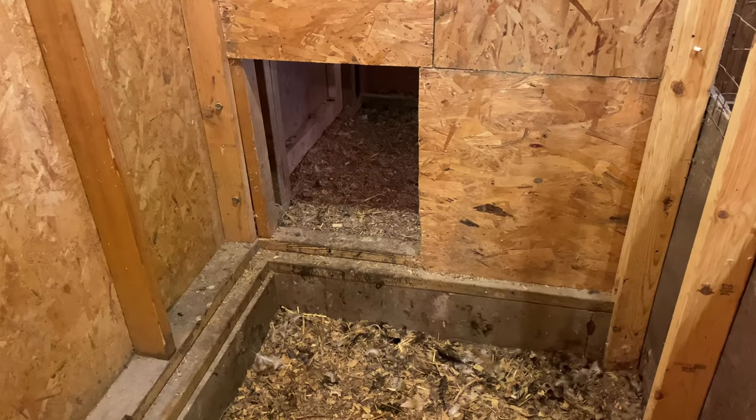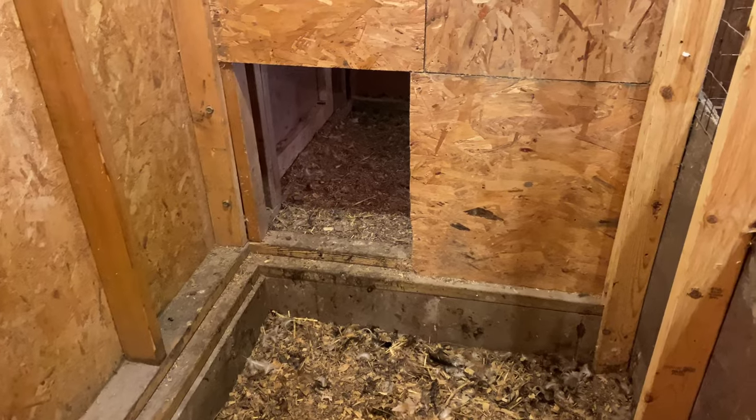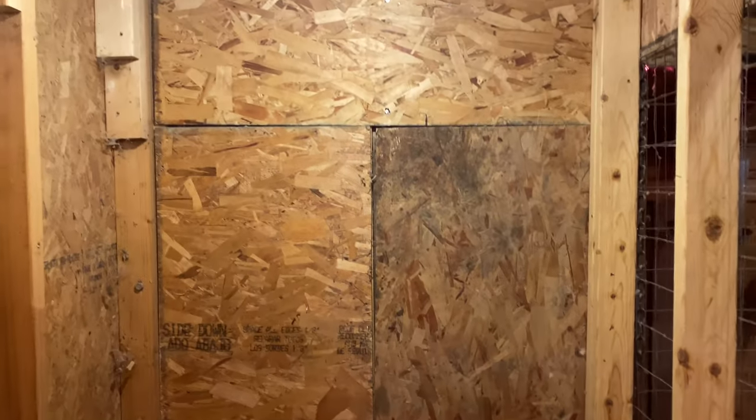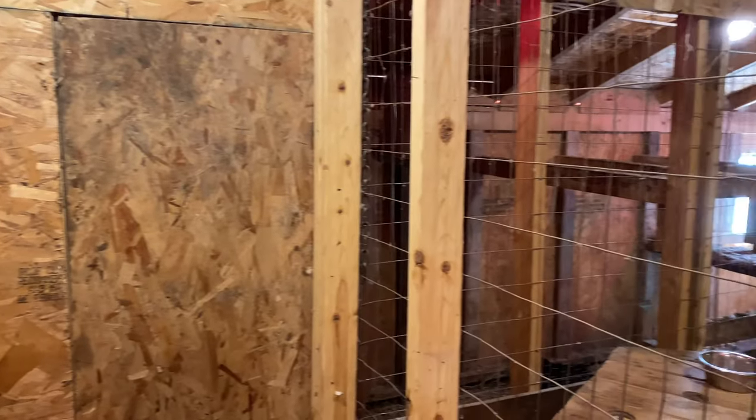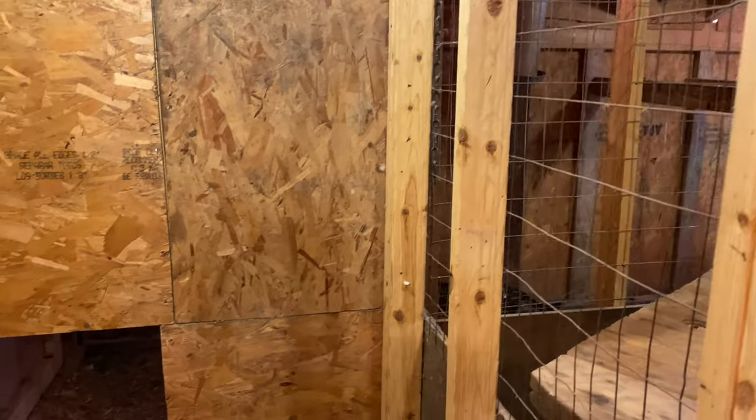Alright, well today we're going to do the final barn upgrades for the year. I'm pretty excited about it — just get some little stuff out of the way that isn't always that fun to deal with. So we got this little passway through here between the coops and we're going to get a door put on that, and we're going to get this wall opened up so that you can see through it, with fencing just like we've done on the rest of the barn.